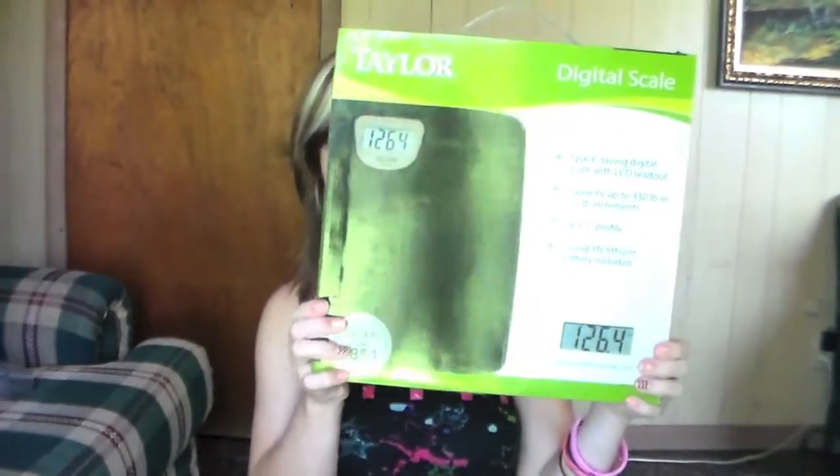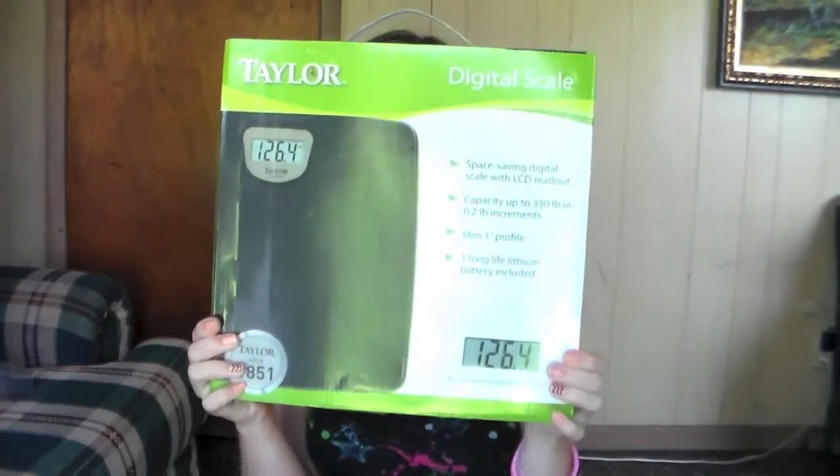The other thing I have from Target is a scale, because I'll freak out if I can't weigh myself. I know that sounds really bad, but it's just a mental thing. I want to make sure I stay away from the freshman 15 — that is not allowed. So this is just my scale to monitor and make sure I stay on track.